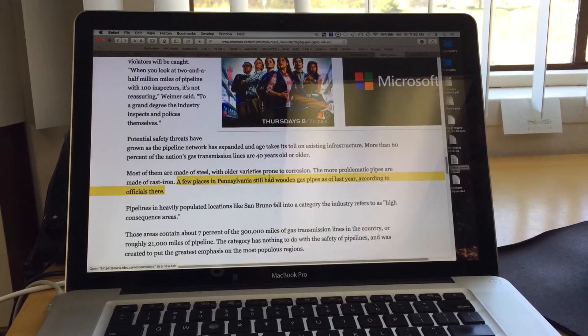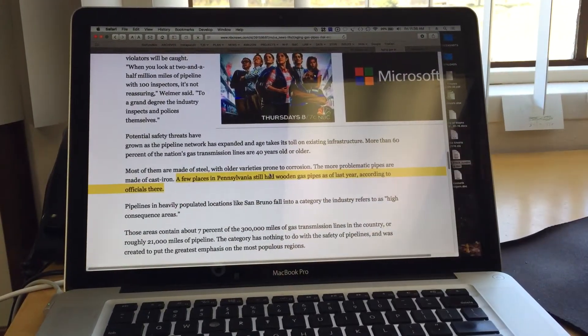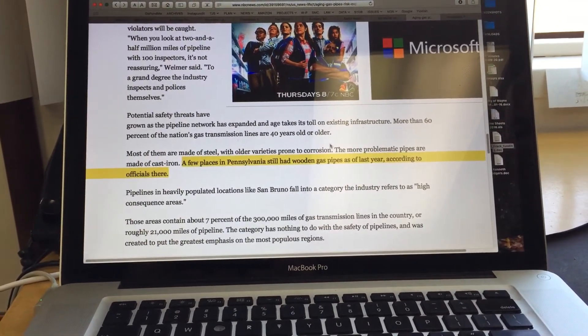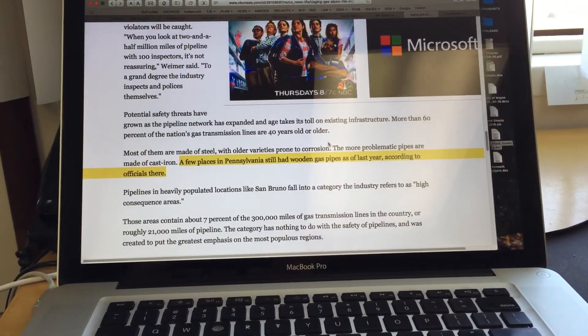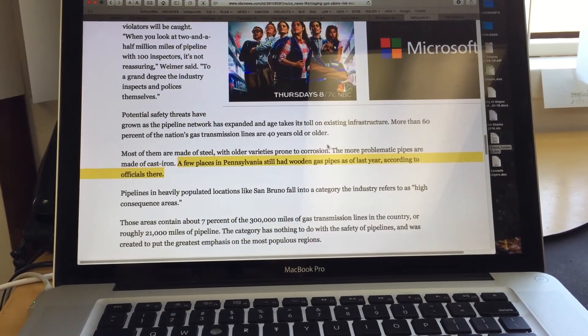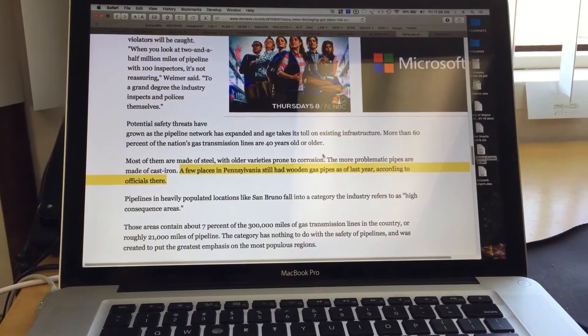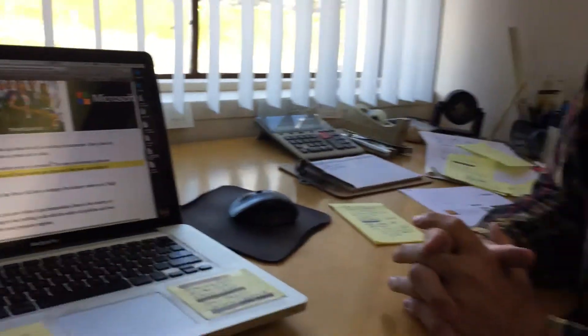In the article they said a few places in Pennsylvania still had wooden gas pipes as of last year, according to officials there. But if you go to the Politifact article, you'll find out that wasn't true. The reporters did a lousy job — they went in and talked to some officials at the PUC, and the PUC never said that at all. They just said that people used to use wooden pipes, commented on that fact, and never ever implied that there are any still in use. But that didn't matter because they were trying to create a story and they wanted a lot of hype.